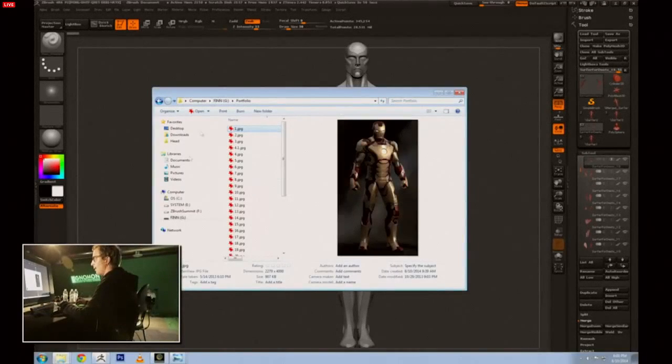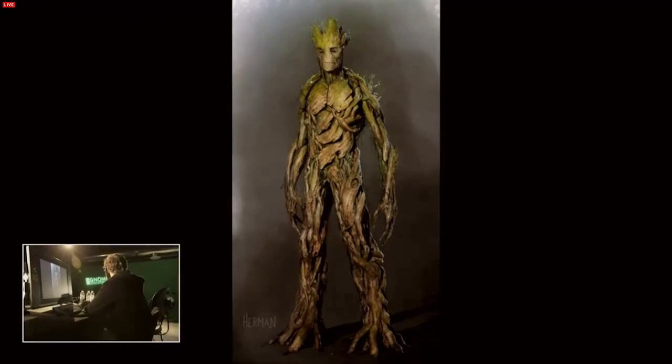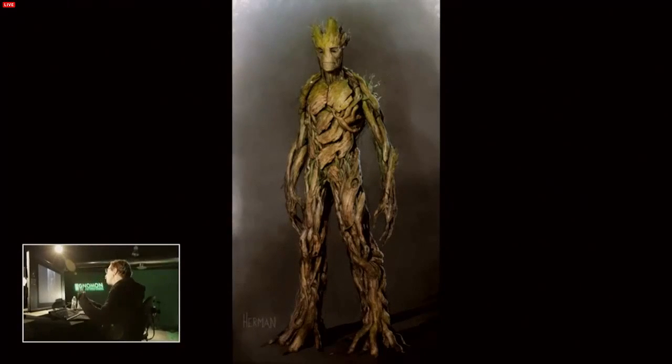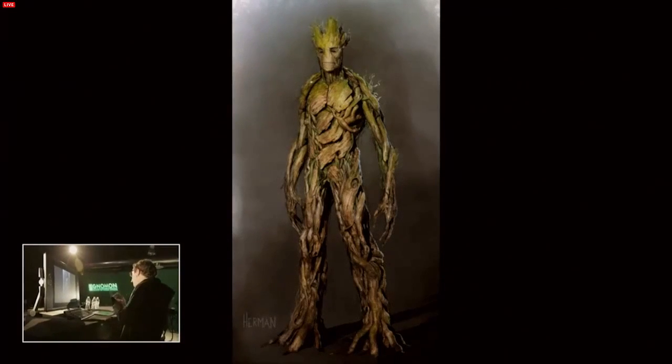The other project I wanted to show is Groot from Guardians of the Galaxy — I was one of the main designers for him. This is the final design. We went through a lot of iterations — there are some more in the art book. He's a really fun character. I'd played around with some ZBrush features but I'm pretty meat and potatoes: I use my six brushes, DynaMesh, and ZRemesher, and that's really it.